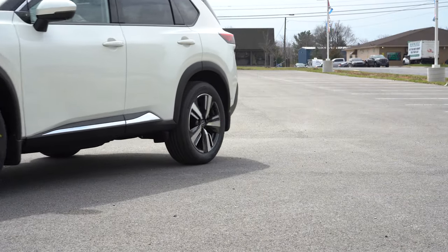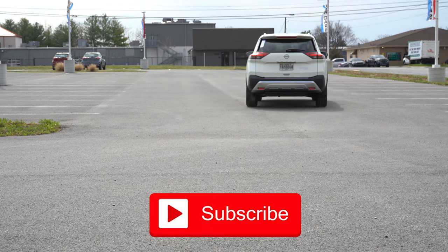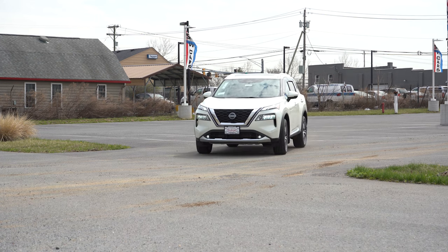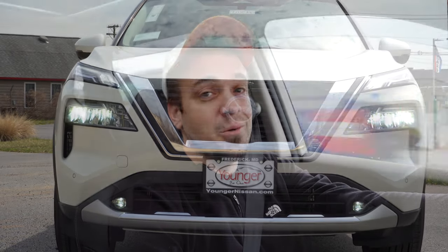We are in this one today because you guys have requested it, but not just that — there is a brand new engine for the 2022 Rogue as well, and the CVT has also been reworked. In this video we will be testing out and going over everything about this one, from acceleration to braking, steering feel, ride quality, sound system, all that fun stuff.